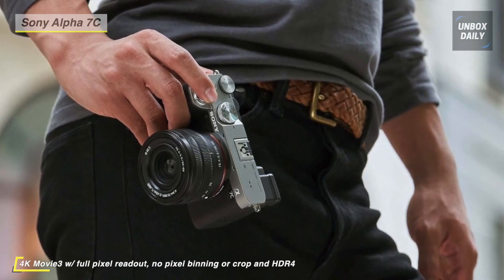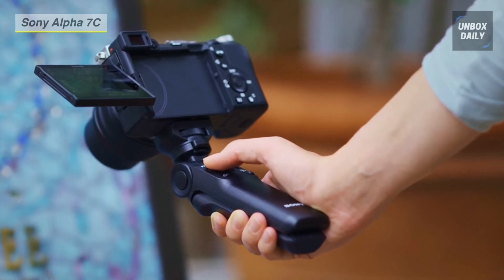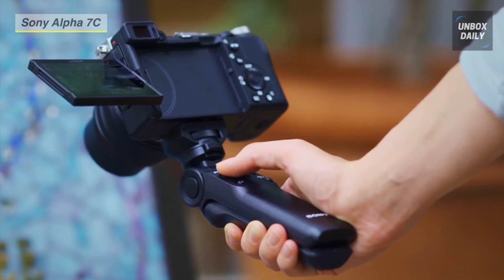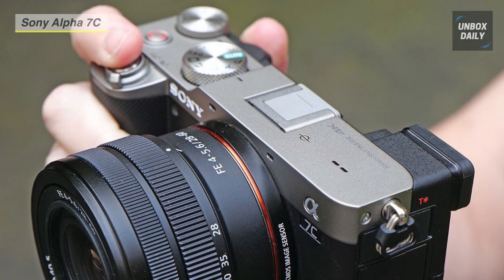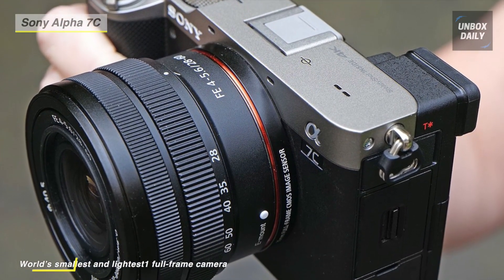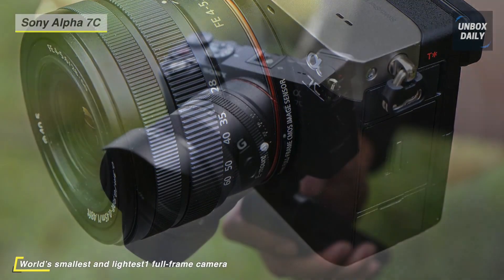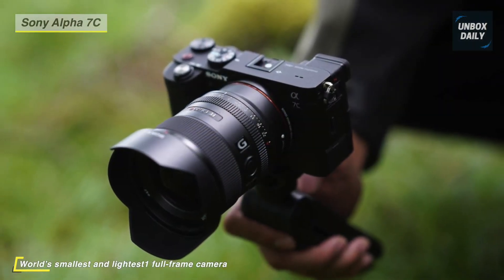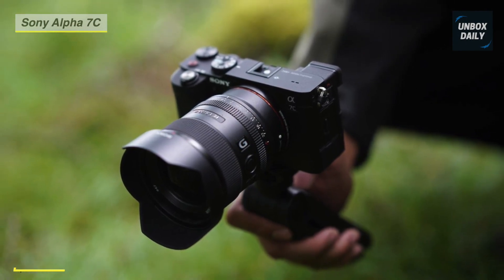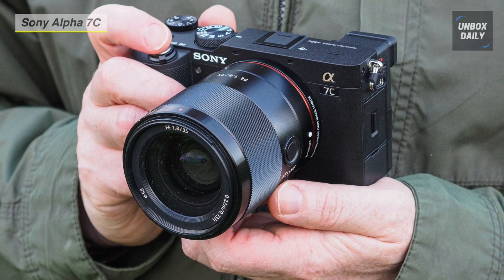The sensor also houses a fast hybrid AF system which uses 693 phase detection points and 425 contrast detection areas for quick, intelligent, and precise autofocus performance, with support for real-time Eye AF and tracking AF technologies. The repositioned electronic viewfinder is a 0.39-inch OLED with 2.36M-dot resolution, complemented by a 3.0-inch side-opening vari-angle touchscreen LCD.